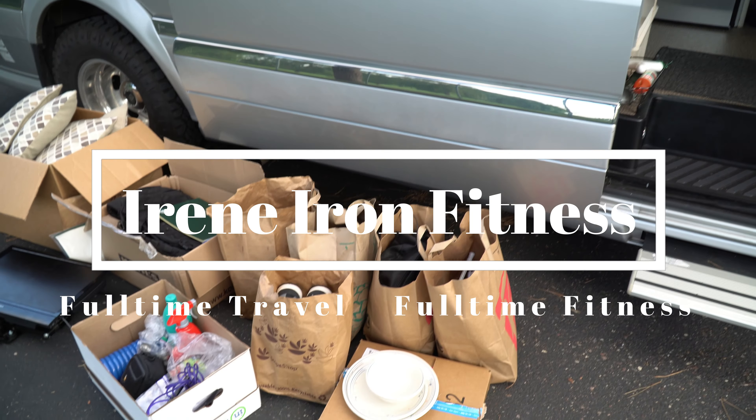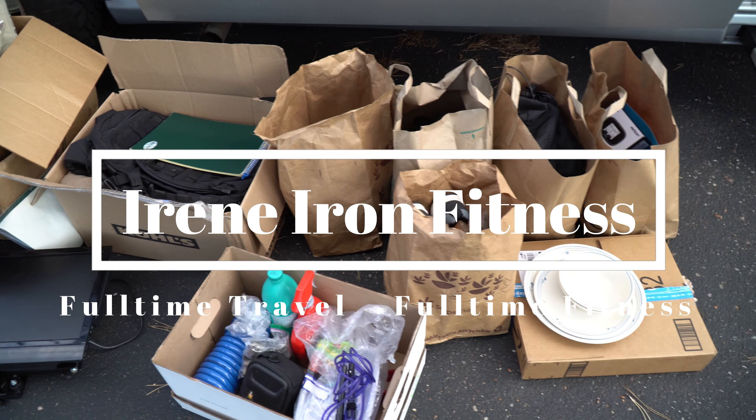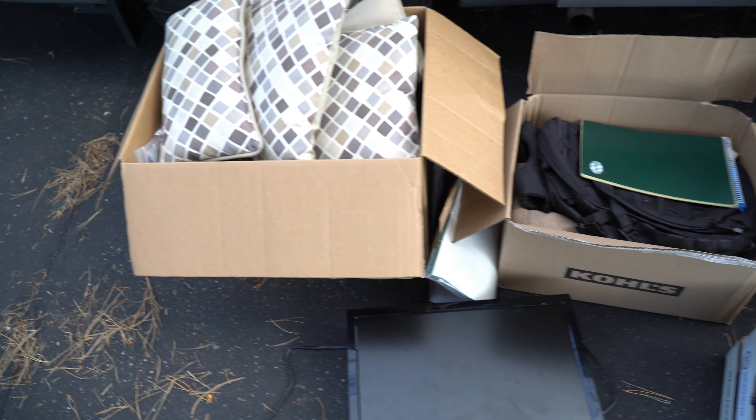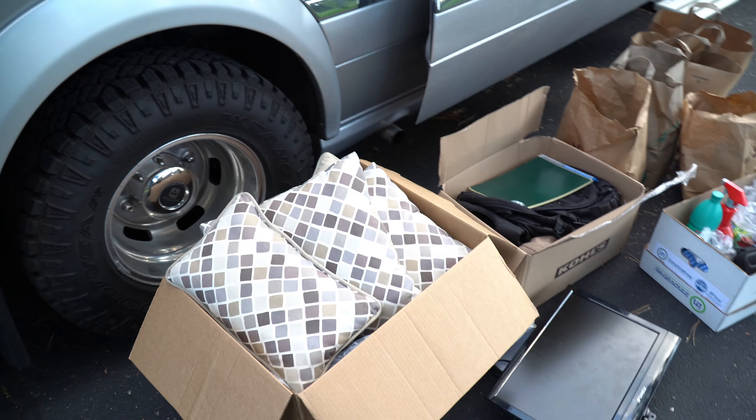Hey, what's up guys, it's Aaron and Christine from Iron Fitness. About six months ago we quit our jobs and started our own online fitness and nutrition coaching business that we run from our 2014 Airstream Sprinter van.